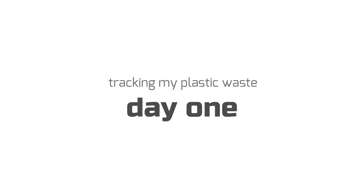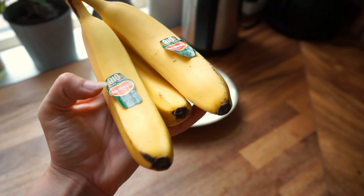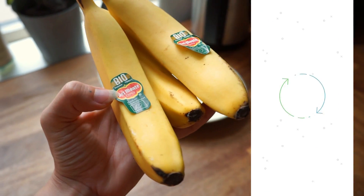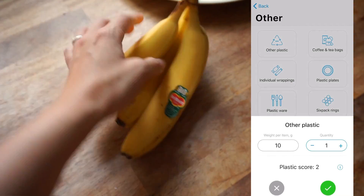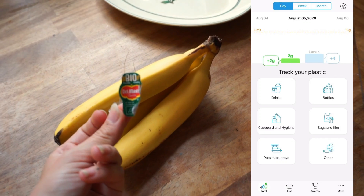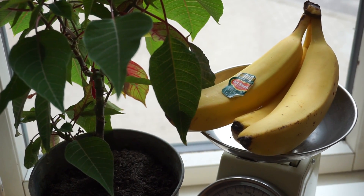So my bananas this morning had some stickers on them, so I'm going to put those into the app. There is no specific sticker button so I put it under 'other' and then I typed in what they are weighing — which is very little — so I put it in at one gram, which I think is about right.